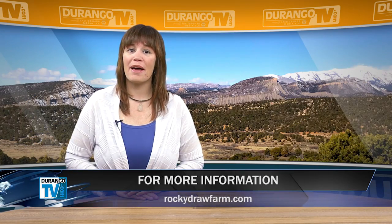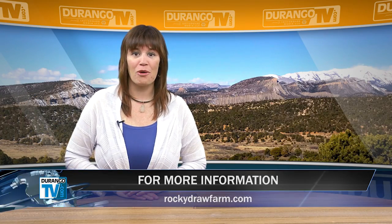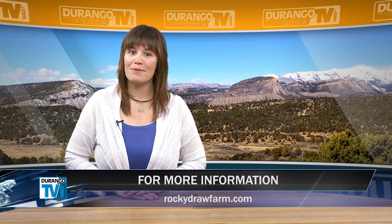If you'd like to know more about Bell and Dee and the work they perform, you can contact the Wilbanks through their website at rockydrawfarm.com.